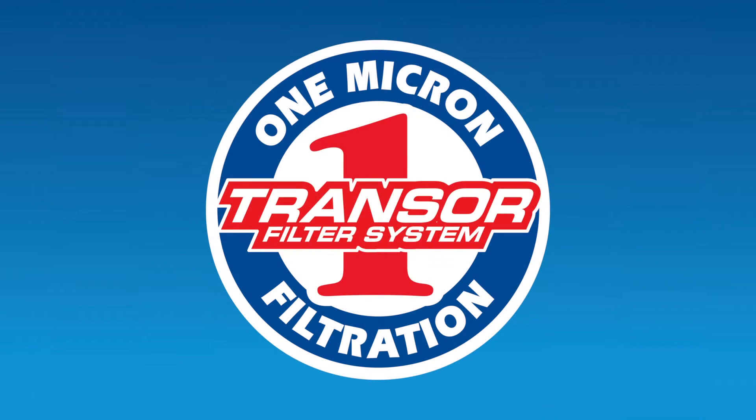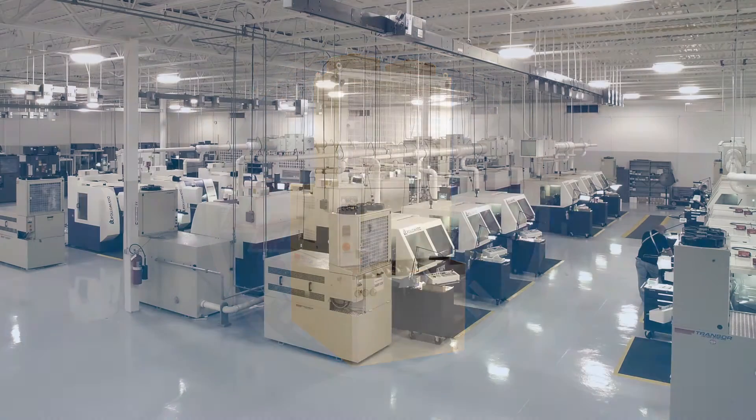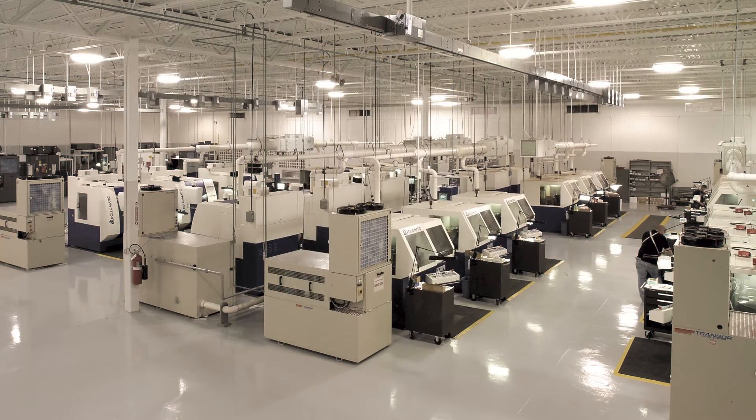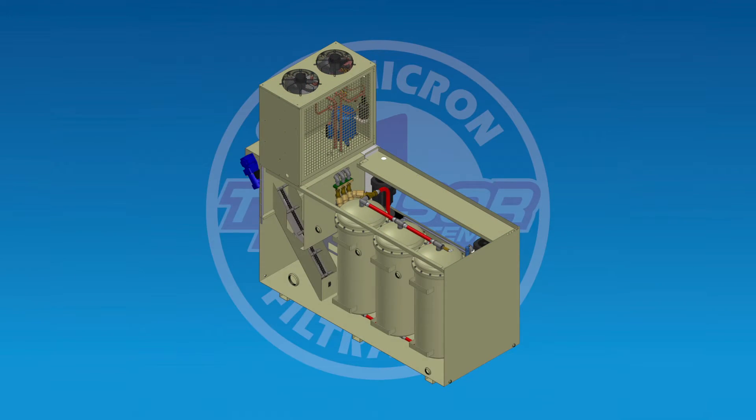Historically, Transer filters have been available in either a modular system or a centralized system. The centralized system can be configured to service 20, 30, or up to 100 machine tools. All filtration functions were housed in a single unit providing a constant flow of clean oil to each machine via centralized plumbing.